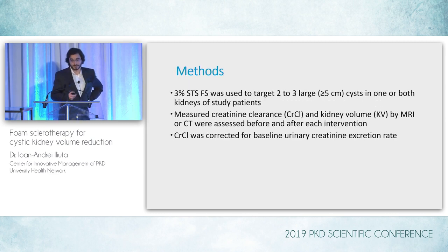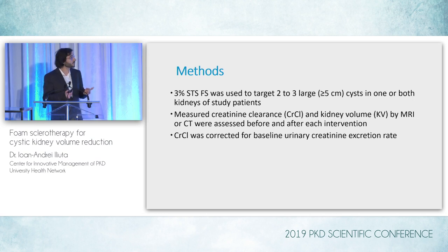The methods were relatively simple. We used 3% STS sclerotherapy to target generally two to three large cysts in either one or both kidneys of study patients. We measured creatinine clearance at a 24-hour urine collection and also kidney volume by MRI or CT scan before and after each intervention. Creatinine clearance was corrected for baseline urinary creatinine excretion rate to make sure it would be comparable in the follow-up of individual patients.